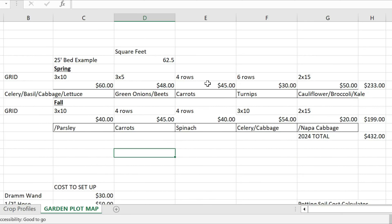Carrots — four rows. Turnips — six rows. And cauliflower, broccoli, and kale are all on a two-by-15 grid. Just so you see it a little bit clearer in this Excel sheet — that's how I do the crop planning for the garden course and gardening in general.